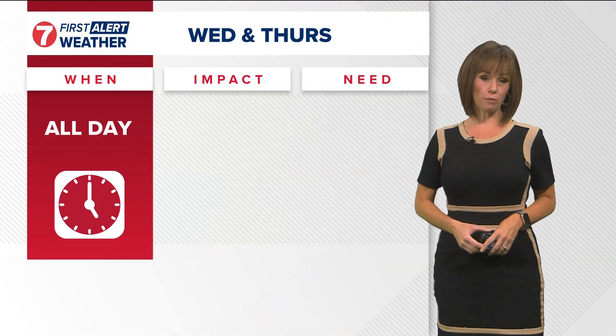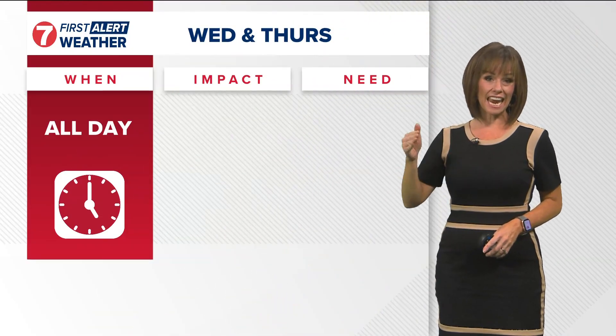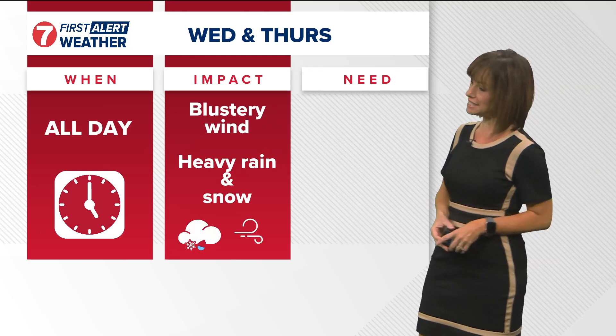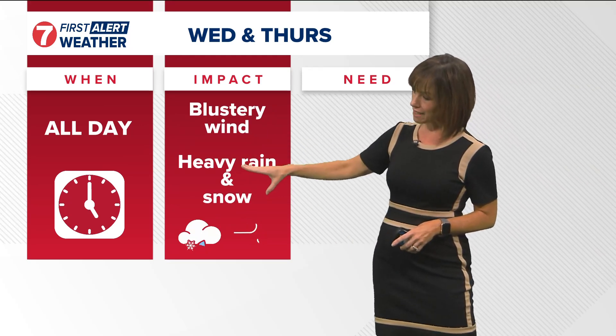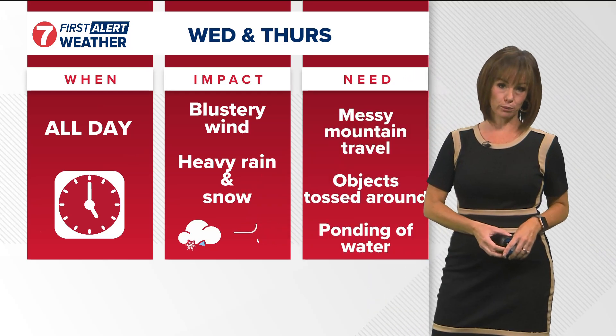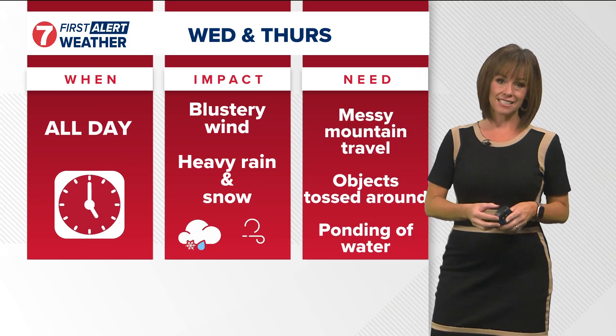A reminder we do have first alert weather conditions in place for today and tomorrow for the howling and blustery winds we've been experiencing today. Tomorrow will bring heavy rain into the picture along with very high elevation mountain snow, and we'll continue those breezy conditions for days to come.